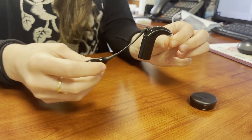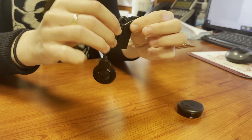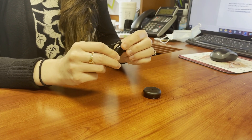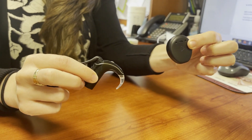This sound processor has a magnet that communicates with the internal components and a coil that connects the sound processor and magnet. There is also a battery source, in this case rechargeable. An off-the-ear sound processor is also available depending on the patient.